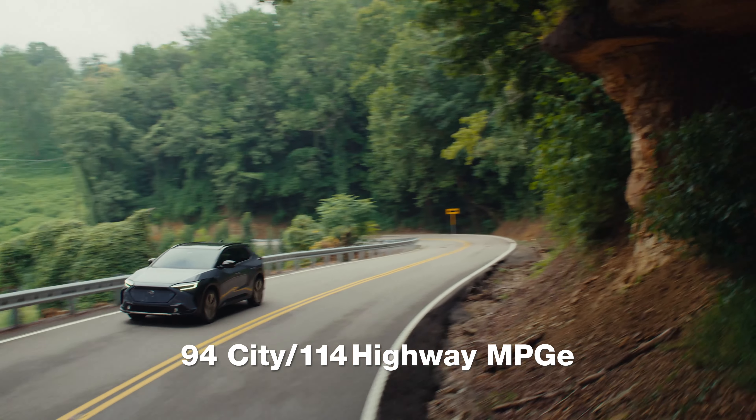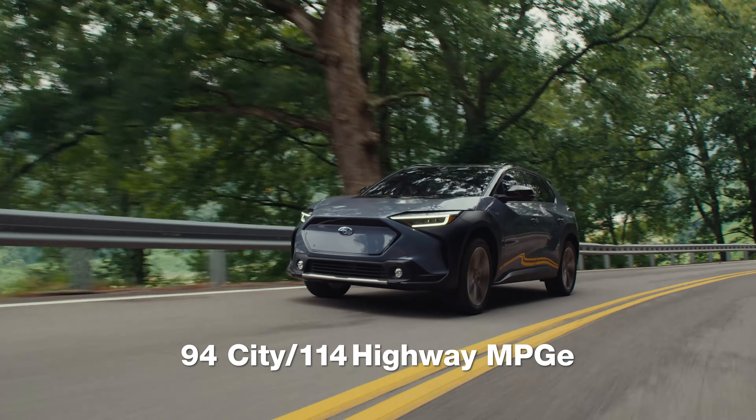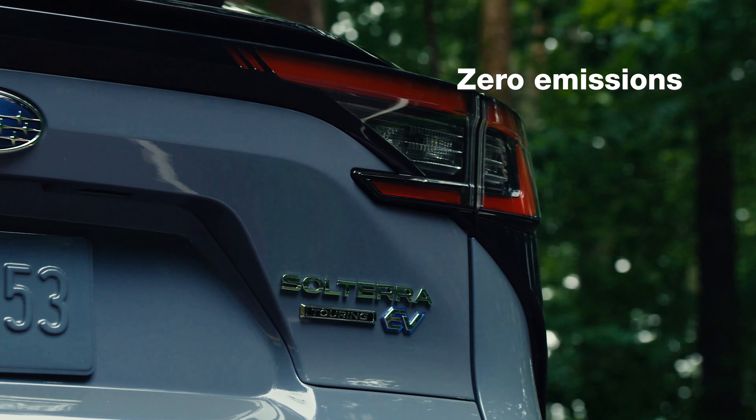With 94 city and 114 highway miles per gallon equivalent, you get more bang for your buck. Plus, with zero emissions, it's more adventure with lower impact.